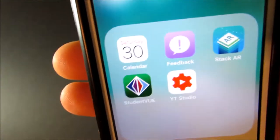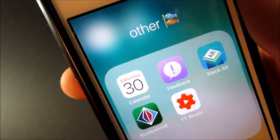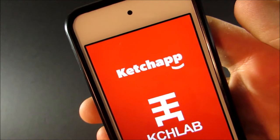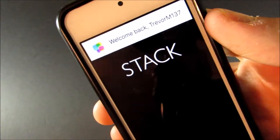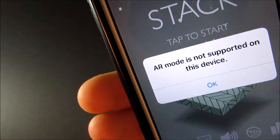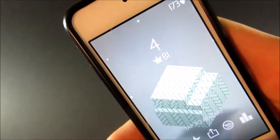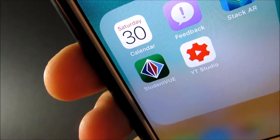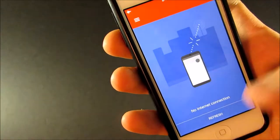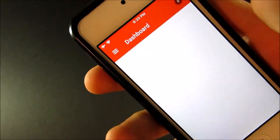Finally I have my other folder. In here I have the Calendar, the Feedback app — since I am part of the Apple Developers program — and Stack AR, which I'll show you quickly. Stack has been out for a while but they just came out with Stack AR, which is basically augmented reality. Sadly, when I try to tap it, it says AR mode is not supported on this device, but I've seen it's really cool. It's a really good game. I also have Student View, which is what I use to check my grades, and the YouTube Creator Studio app, which is how I check all of my YouTube comments and other things.